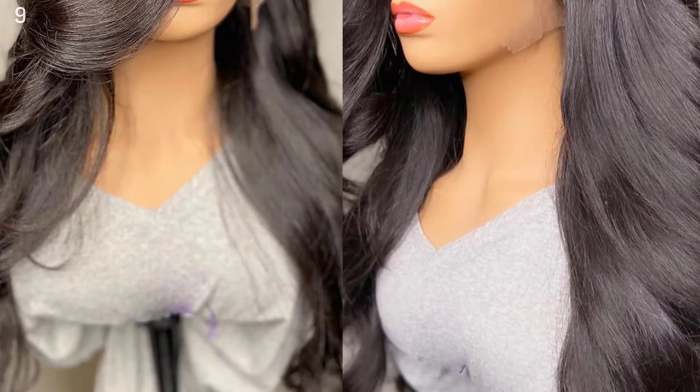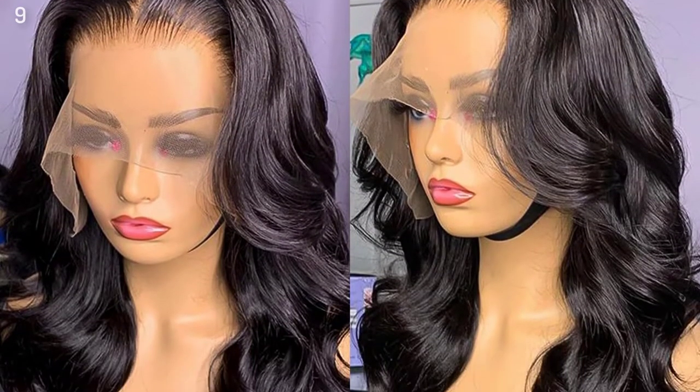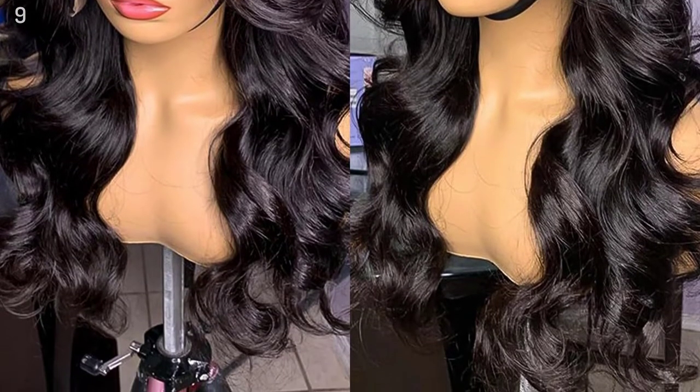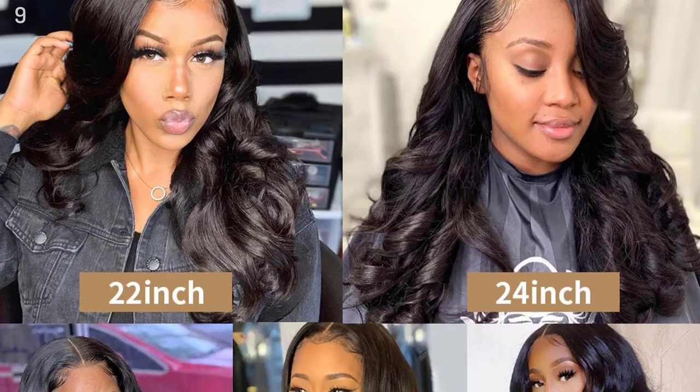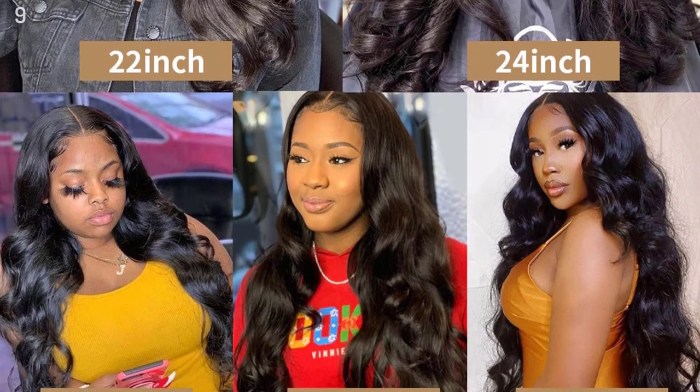Hair Color: Natural Color 1B. Lace Color: Medium Brown. Hair Lifespan: No Tangle, No Shedding, Low Maintenance — 12-24 Months life with proper care. Shipping Time: 3-5 Days Worldwide Free Shipping via DHL and FedEx.